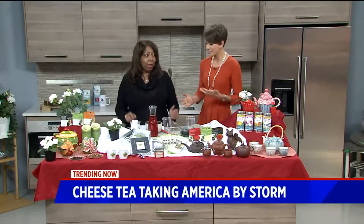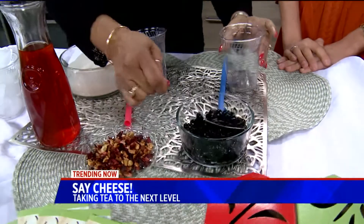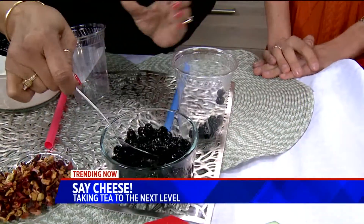So cheese tea — what exactly are we talking about? Cheese tea is really just a combination of condensed milk to make a fluffy, creamy, cream cheese-like topping with sweetener. We like to do it with Boba.